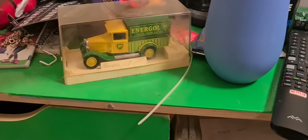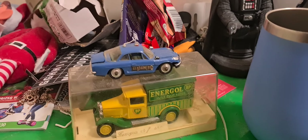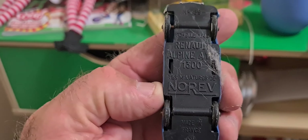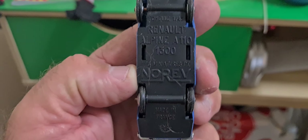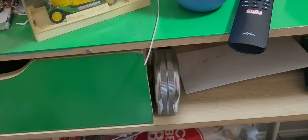I've got a lot — these are older cars. That one's not a Matchbox; it's really, really old. This one's actually a Renault Alpine and it's made in France, so that is pretty old.